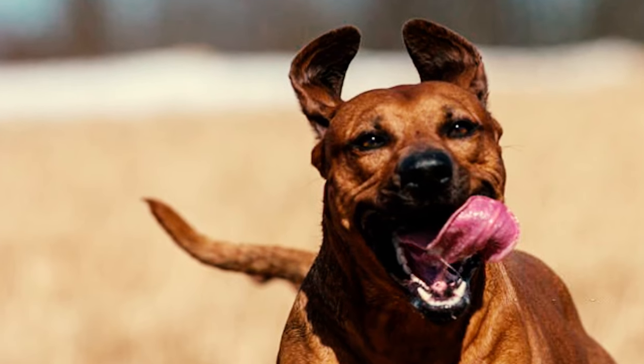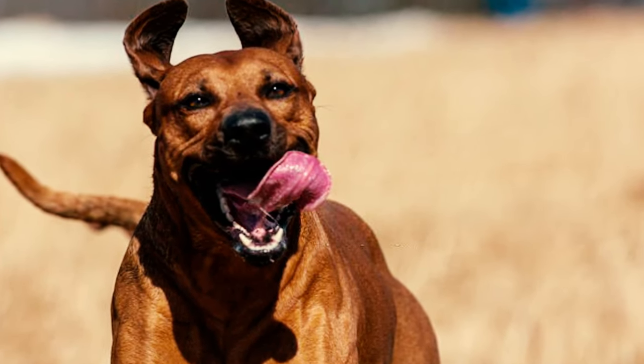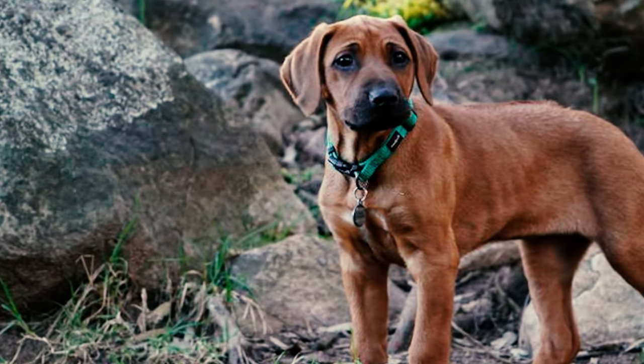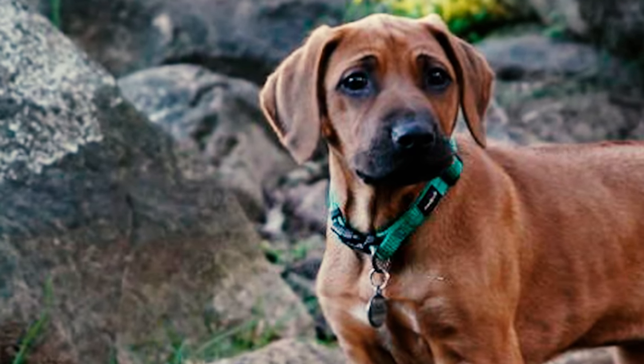Number 7: Rhodesian Ridgebacks have strong and evenly aligned jaws with well-developed teeth, particularly their pointed teeth called canines. This breed typically has a scissor bite, where their upper front teeth overlap slightly in front of their lower front teeth, which is considered the preferred type of bite for them.